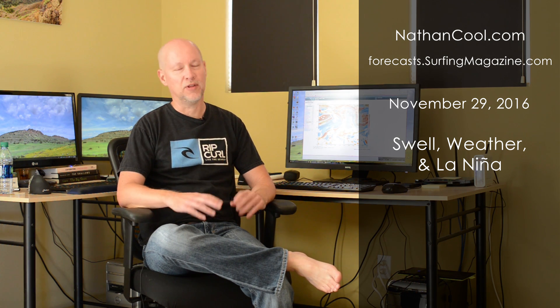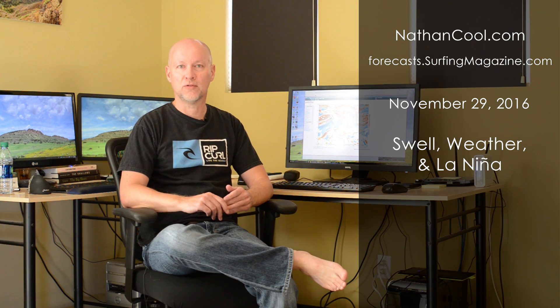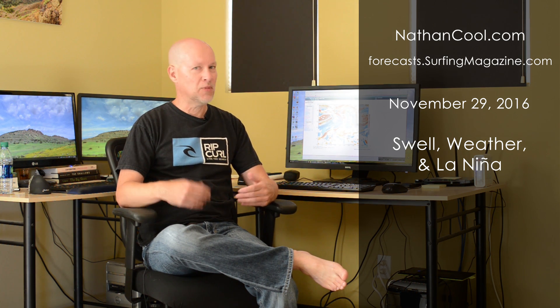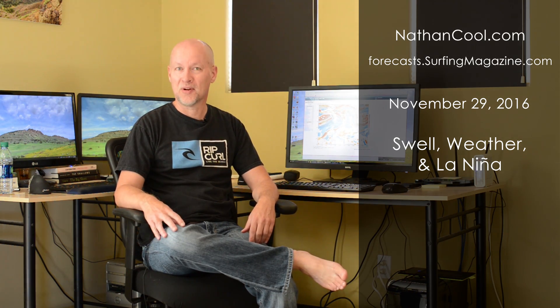Whenever we think of La Niña, we think a lot of rain. La Niña can do the same thing, but it can also bring some dry conditions — we suffered that throughout the drought. It can also bring up a lot of wind swell. Describing it in some of my reports on surfingmagazine.com might be a little wordy, but a picture says a thousand words, so let's just dive right into it and show you exactly what's going on right now.